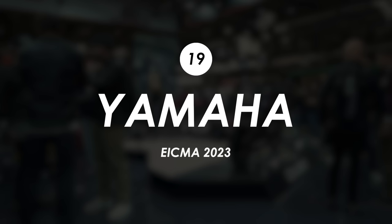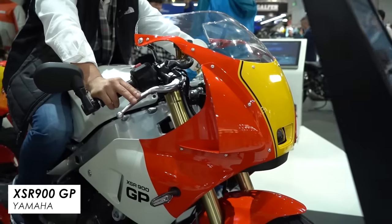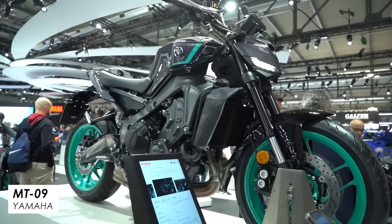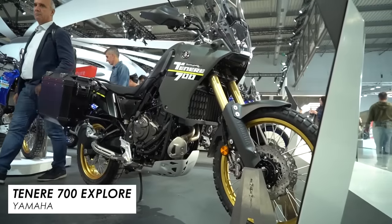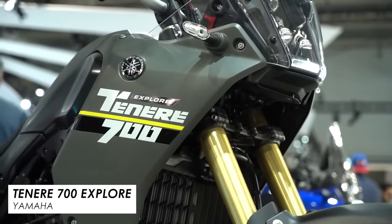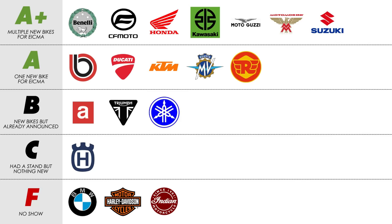Then there's Yamaha. I really thought they might finally release the rumoured R9, but sadly it didn't happen. There was however the XSR900GP — like a faired version of their XSR900 retro — and I really like that. On the stand they also had the new MT-09 and MT-09SP announced a few weeks back, and for new announcements there was a scooter and an Explorer version of the Ténéré 700, though it's basically an accessory pack on the standard bike with slightly lower suspension rather than an all-new model. On balance, a B.